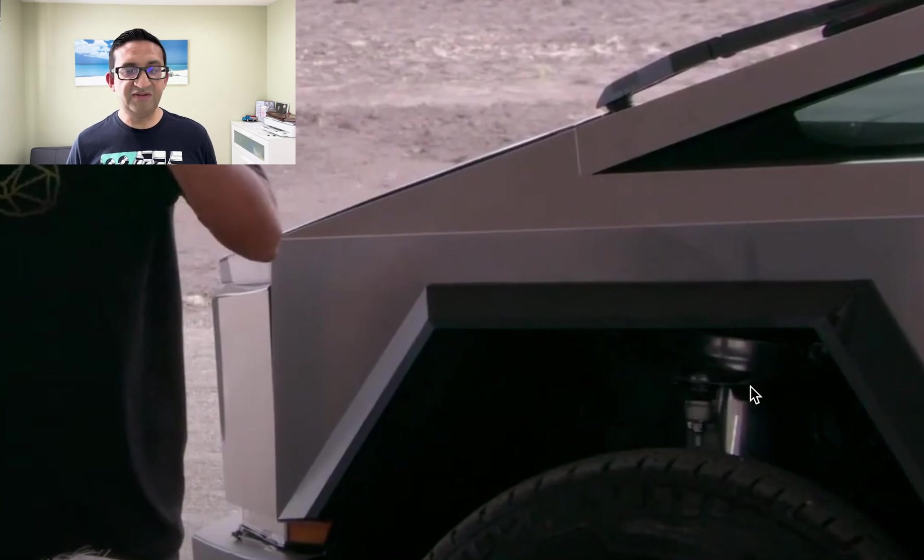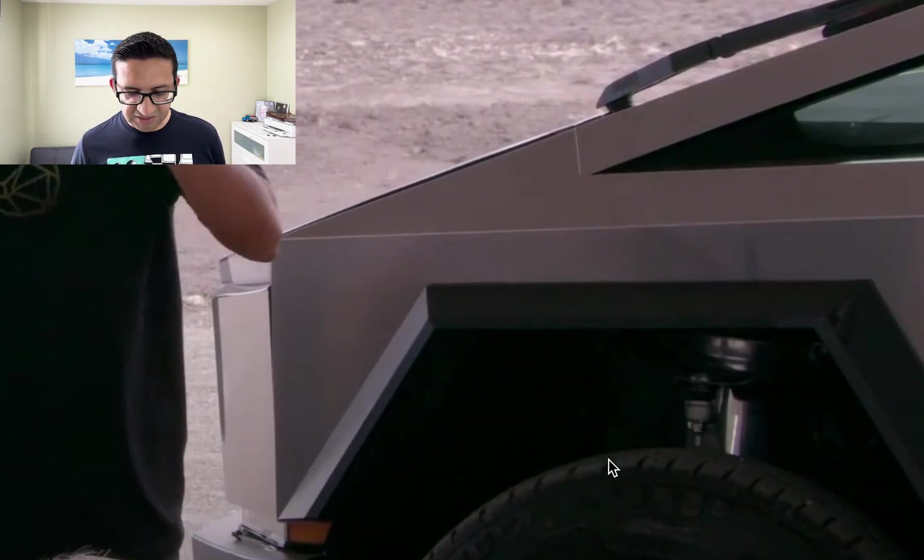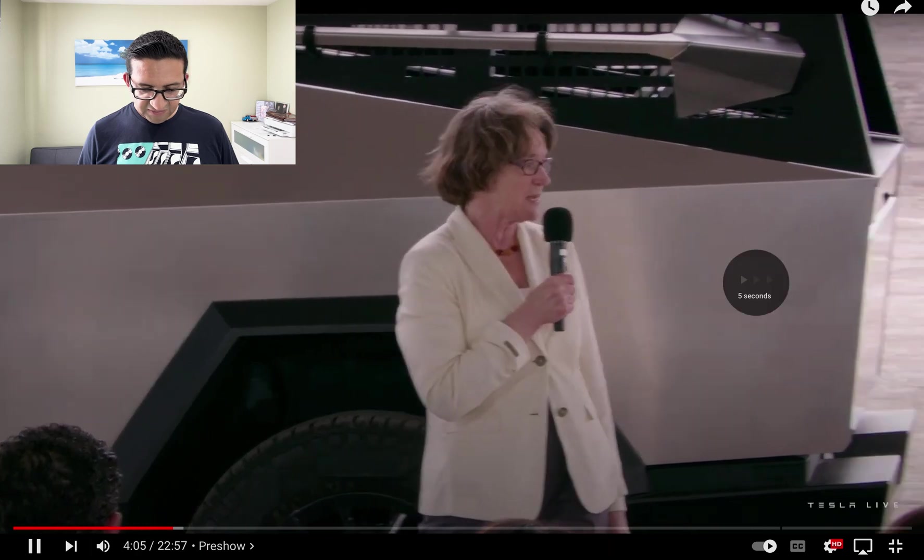You can also notice the beefy air suspension on the Cybertruck, and it looks like the truck is in a raised position, so there's quite a gap. The gaps may be because the hood is set to pop open, but that's something Tesla will have to reveal.